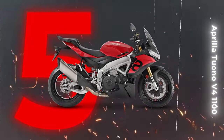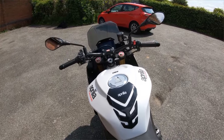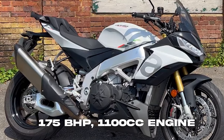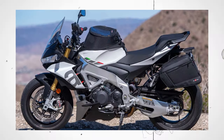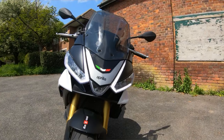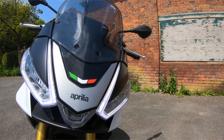The Aprilia Tuono V4 1100 at 5th spot. Born from the superb RSV4 Superbike, this super-naked marvel has been captivating riders with its stellar performance and class-leading electronics for nearly a decade. Unleashing a formidable 175 BHP in its latest 1100cc form since 2015, the Tuono V4 1100 has undergone three impressive updates. It comes in two versions: the standard entry-level model and the more formidable Aprilia Tuono V4 1100 Factory. Crafted to perfection, the Tuono V4 1100 stands tall as the epitome of Italian engineering, a true super-naked that has set the benchmark for the rest.